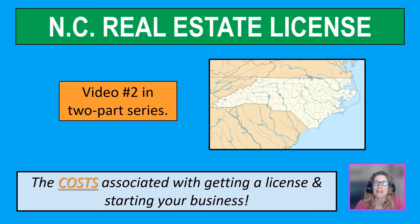Hi, everyone. Thank you for being here. I'm Mandy. Today's video is the second video in a two-part series about getting your real estate license in North Carolina. If you missed the first video, I will include a link at the end of this one, and there's also a link card up above.